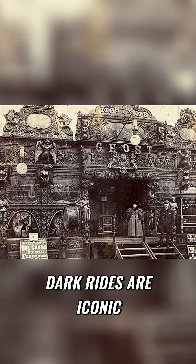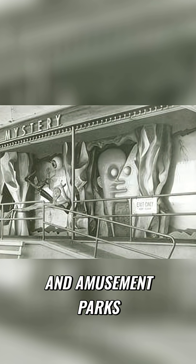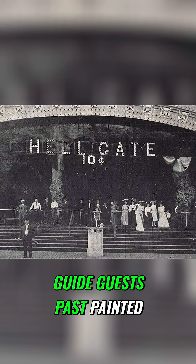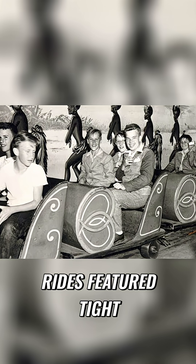Dark rides are iconic, getting their start in the early 20th century at fairs and amusement parks. They featured simple tracks that would guide guests past painted scenery and props. By the 1920s, pretzel rides were becoming popular — electric rail rides with tight turns and basic mechanical effects like skeletons or ghosts popping out of the dark.